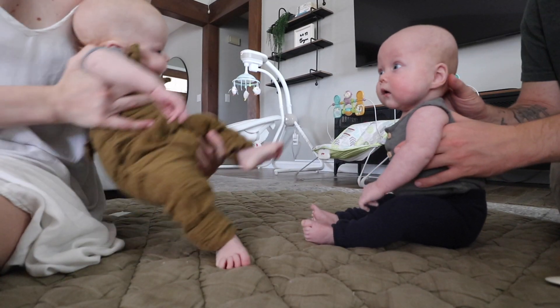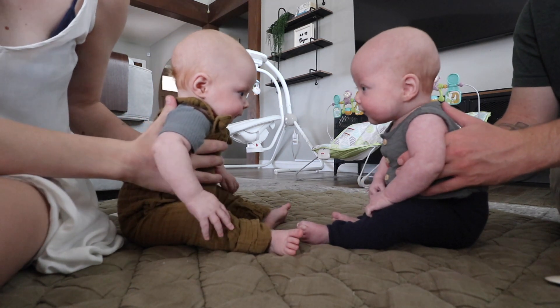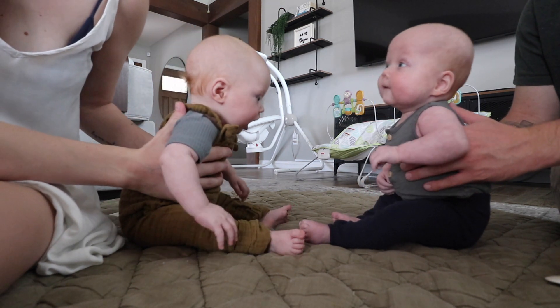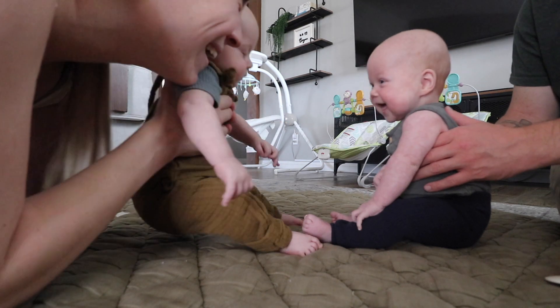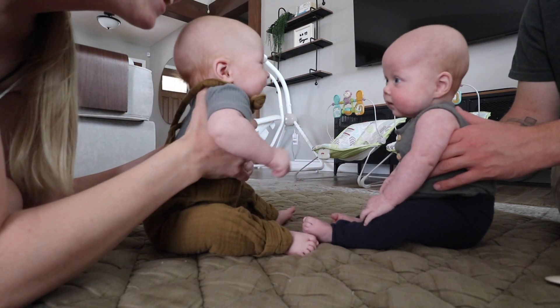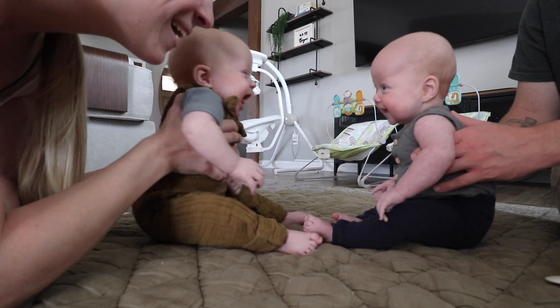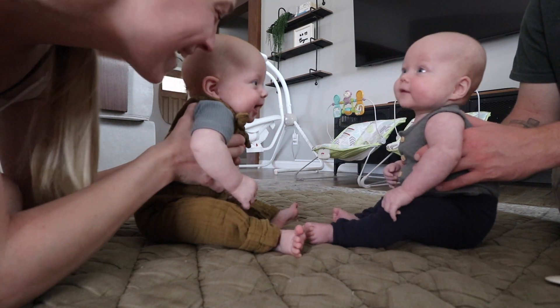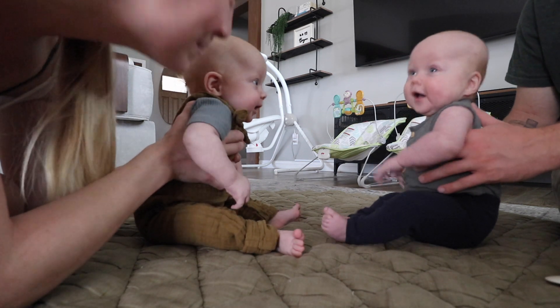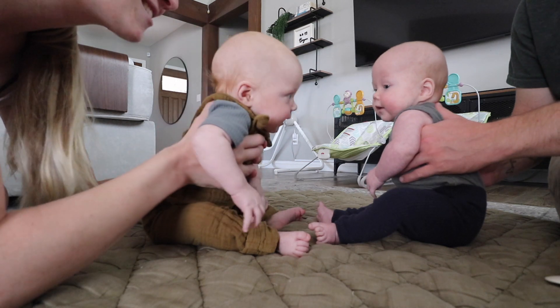Asher, look at your brother. Who is that? Is that your brother? He's smiling at you. Ruben's smiling at you — he's smiling so big at Asher. They noticed each other for the very first time on Emma's actual birthday, when we had them laying on their mats during tummy time. They're looking at each other right in the eye. Oh my gosh, they're talking to each other. This is like their first time really seeing each other.